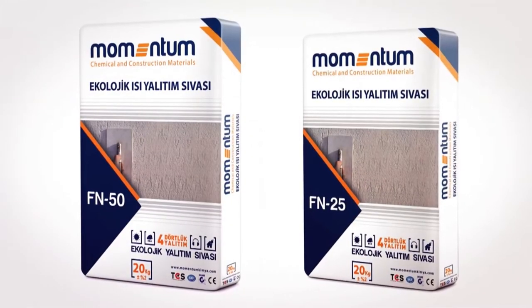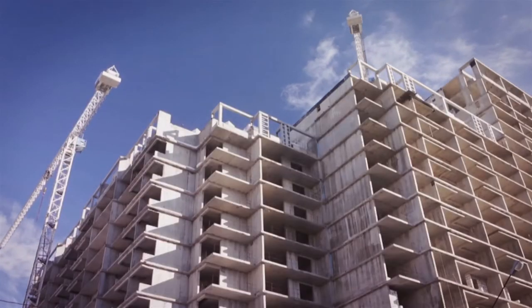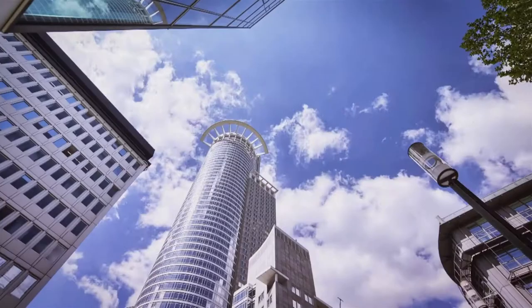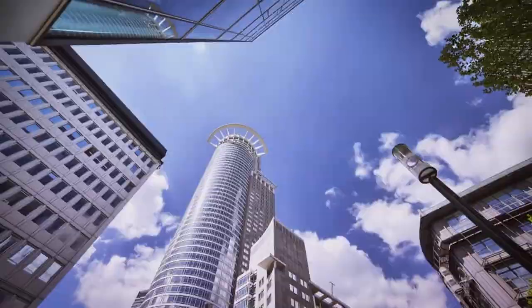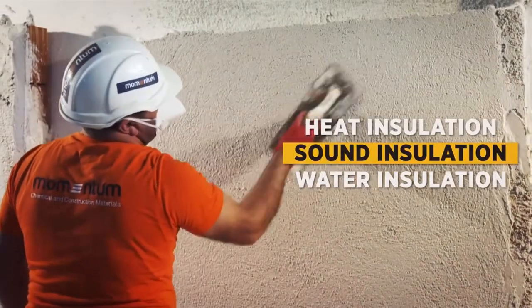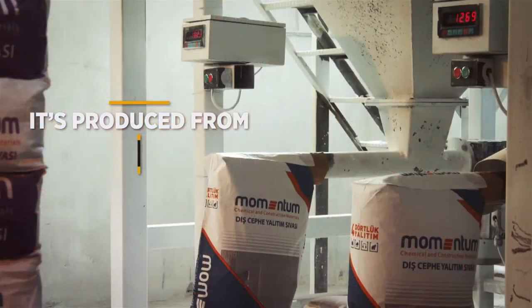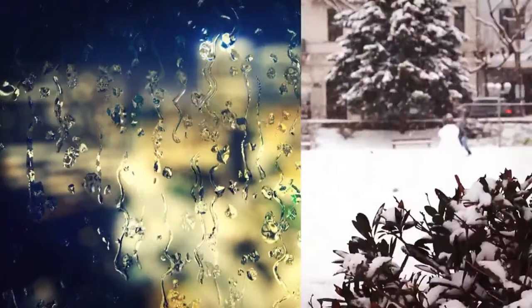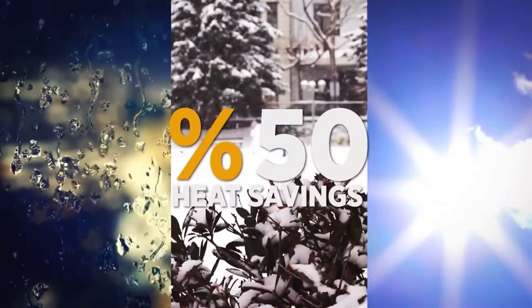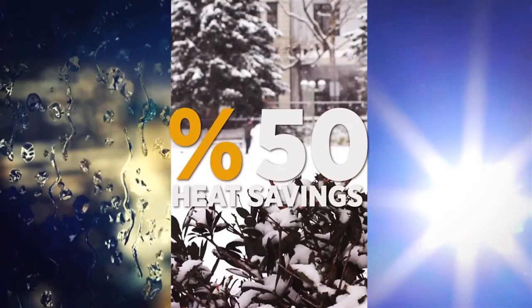Momentum FN25 and FN50 Ecological Thermal Insulating Plasters save money and add a quite different dimension to your indoor and outdoor space by providing thermal insulation, sound insulation, and waterproofing in buildings via the right dynamics. Manufactured from Class 1A fireproof material with low heat conductivity, they save 50% of heating costs by protecting buildings from rain, snow, and sun.